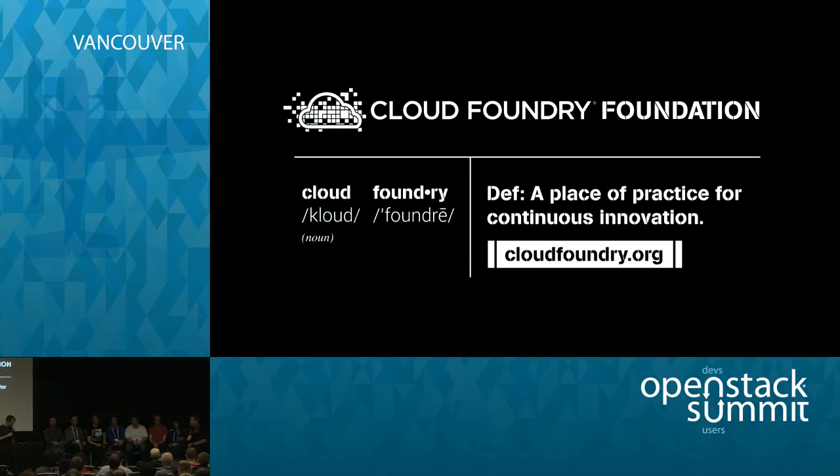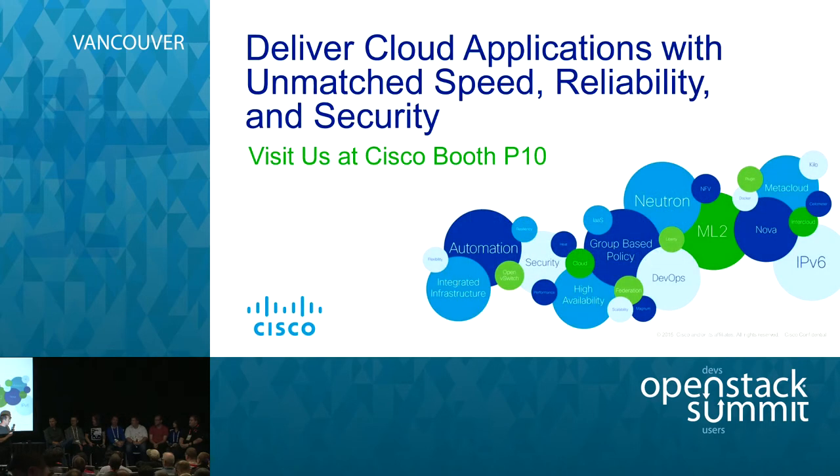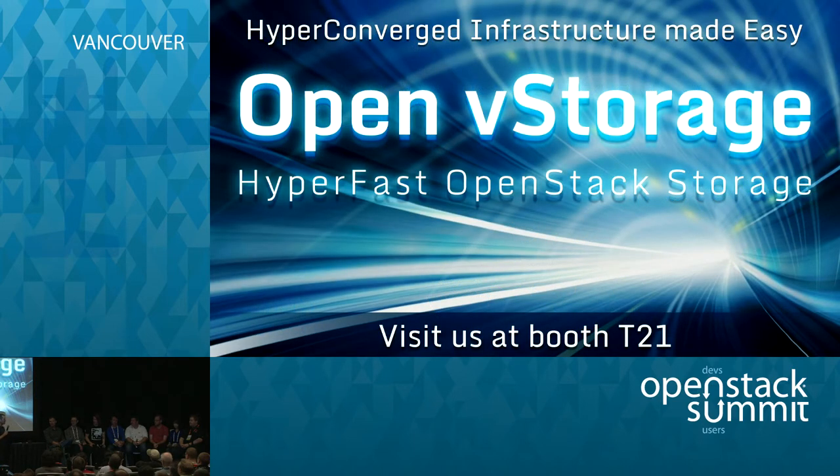So I'm going to throw out a few questions. The first one is: in your opinion, what's the mission of Cinder? Should it abstract everything? And what about when backends won't expose specific things — what are your thoughts on vendor-specific features? We'll start with Xin.